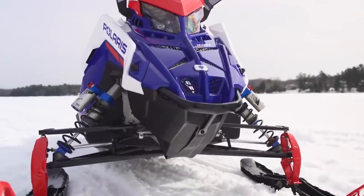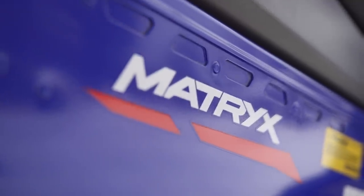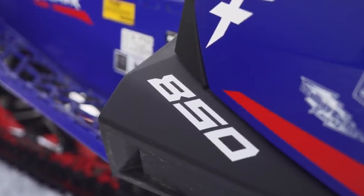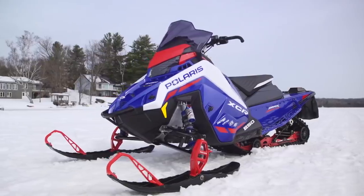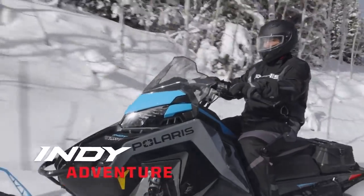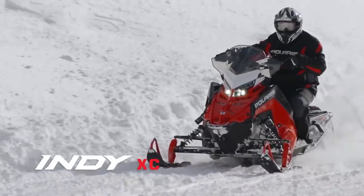From this point onward, all sleds are based on the Matrix platform and are available with only 650 and 850 engine options. The first group of Matrix-based Indys is the Adventure and XC models, and I'm grouping them together because they are essentially the same mechanically. The Indy XC gives you the latest chassis technology, the newest and most powerful engine options, and excellent Fox QS3 adjustable shocks.